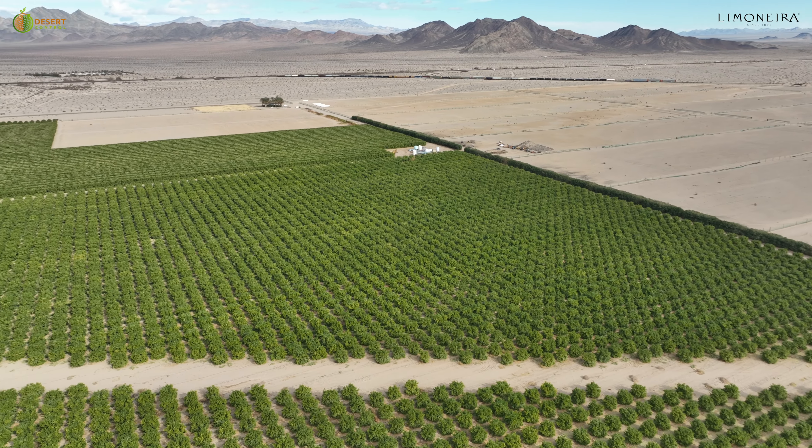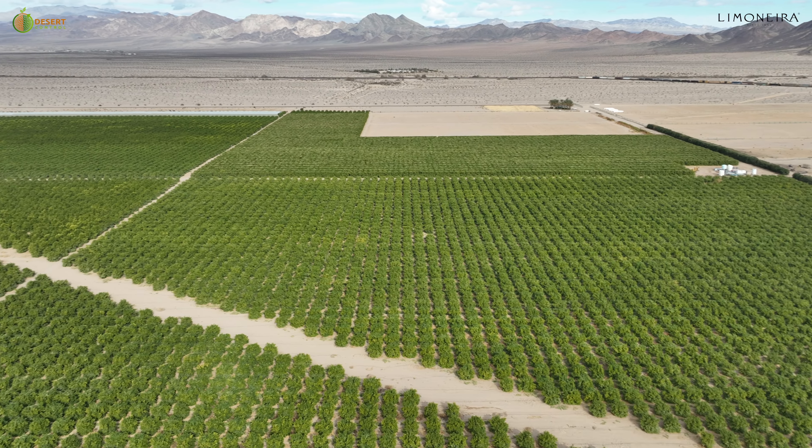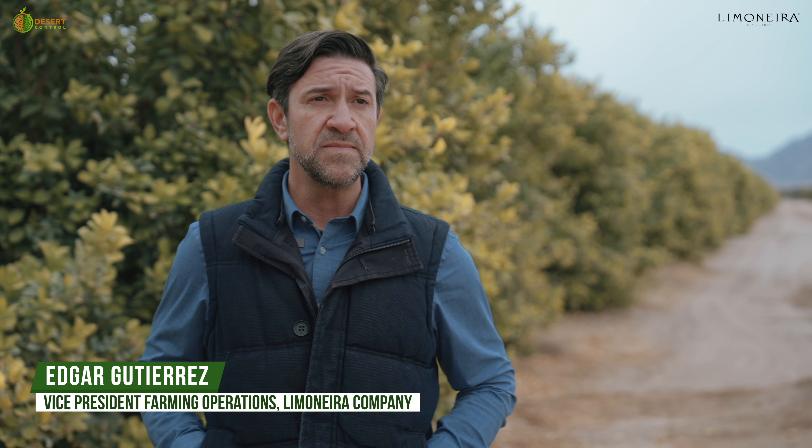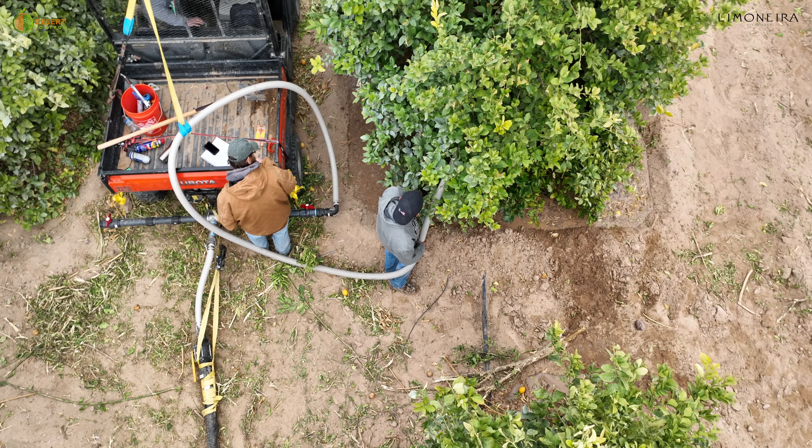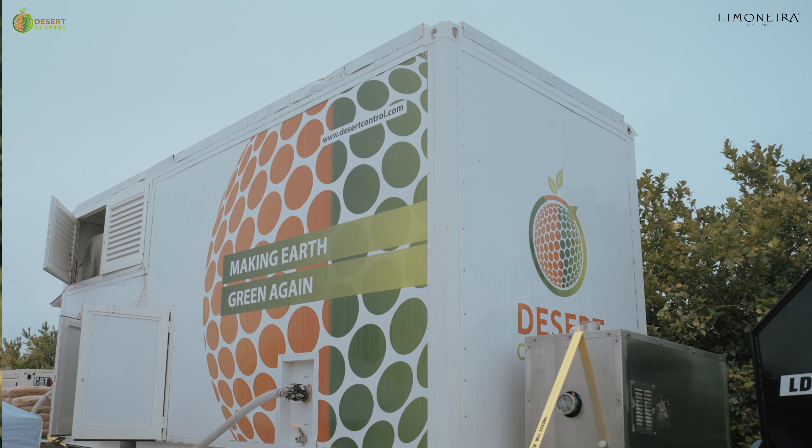We're out here in the Mojave Desert with Limonera Company. This is a 640-acre farm. We need to overcome all the challenges that we have and face, and the only way to do it is basically through innovation, technology, and initiatives like this one with LNC.